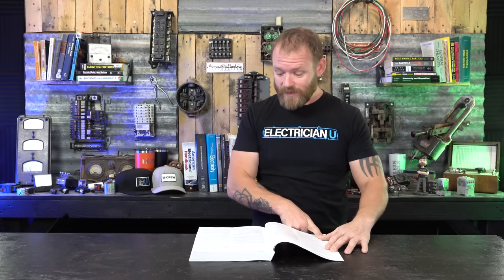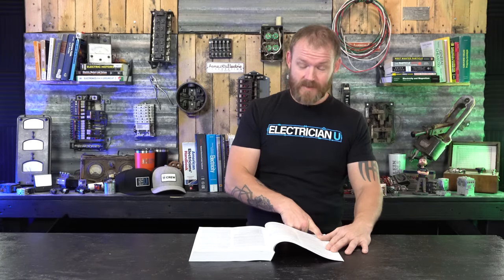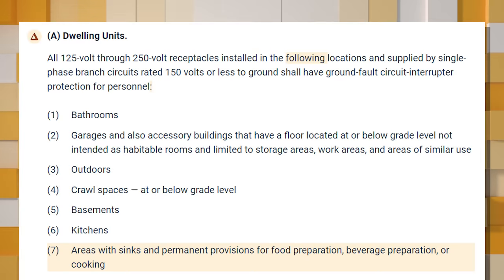Subsection (A) specifically covers dwelling units — anywhere you live or dwell. Most people watching are either electricians or homeowners figuring out where to install GFCIs for an inspection. For dwelling units, it says all 125-volt through 250-volt receptacles installed in the following locations, supplied by single-phase branch circuits rated 150 volts or less to ground, shall have ground fault circuit interrupter protection for personnel.